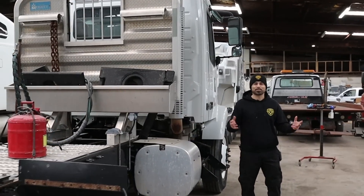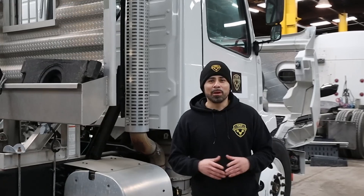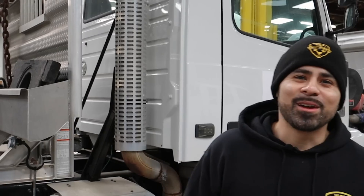Hey guys, this is Adam with TAT Express, and today we're going to go over common issues on your after-treatment system. Most of the after-treatment systems are designed the same way, so we're going to go over one system, but it's going to cover a lot of them. Make sure to subscribe and turn on your notification bell so you know next time we release another video. Let's get right into this.